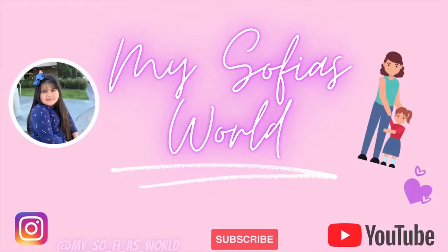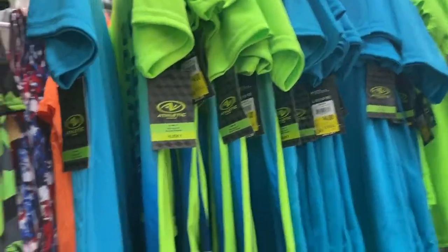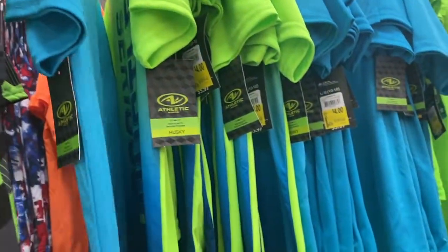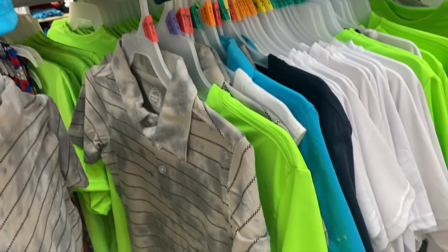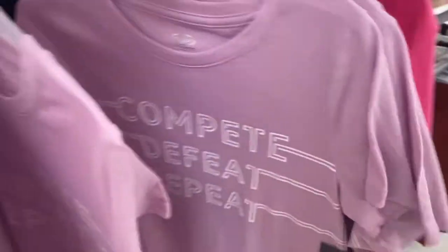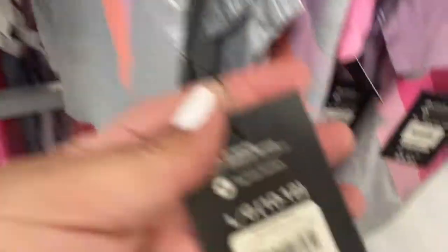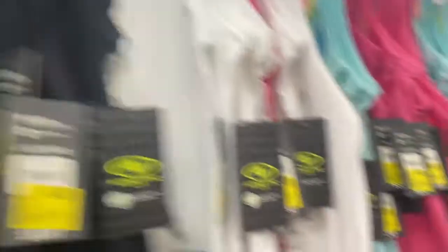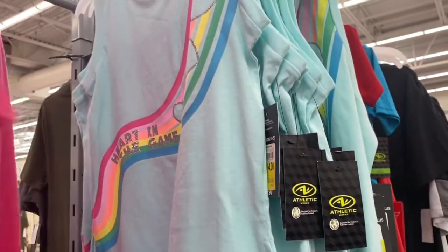Let's go see what we find today. The first thing that we see here is this clearance rack. Let's see how much these shirts are. These are $3.00 and $4.00. These are $4.00. These are all for boys. So these are $4.00 also. $4.00 — here's the pink tops, but these are also $4.00. And these are also $4.00. I thought they were going to be $3.00, but they're not. They're $4.00. Still cute.